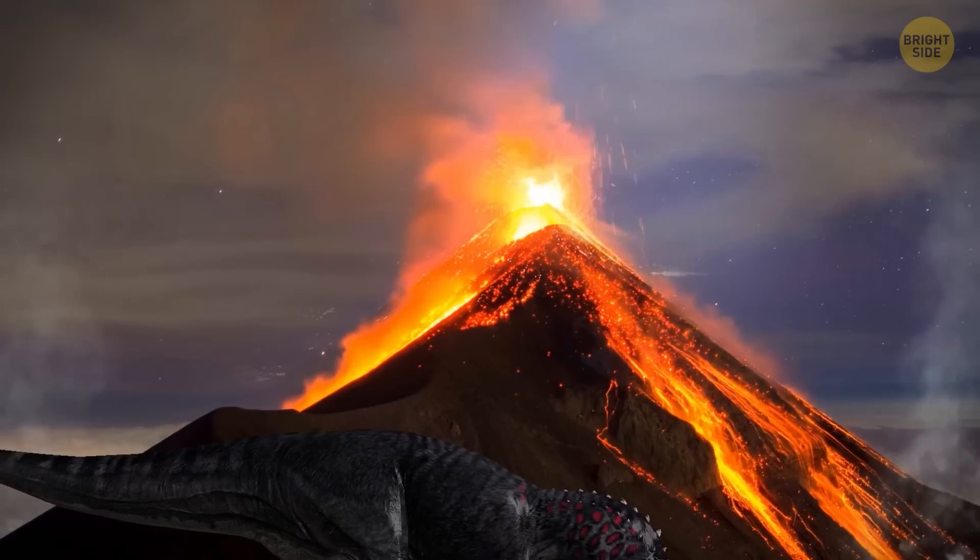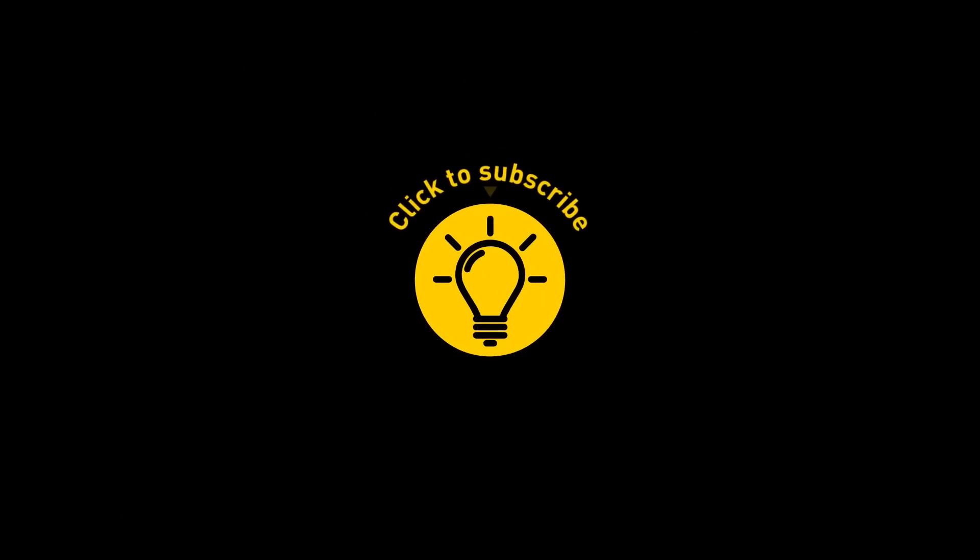Life during and after the dinosaurs — that's it for today. If you satisfied your curiosity, give the video a like and share it with your friends.